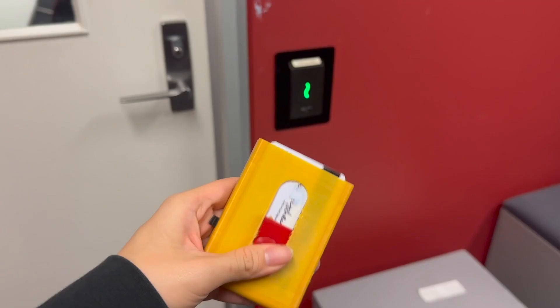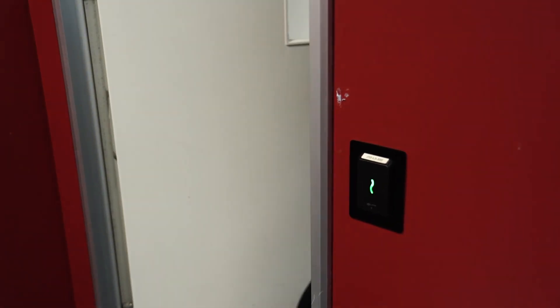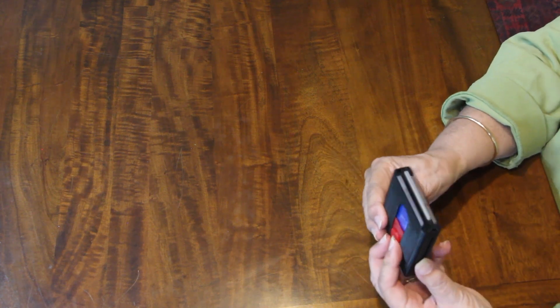Operating the wallet is simple: push onto the slider and slide up. With just a little force, the slider moves easily but has enough friction to hold the cards in place. The sliders are located on different sides of the wallet, making it easy to differentiate between cards and preventing mix-ups.